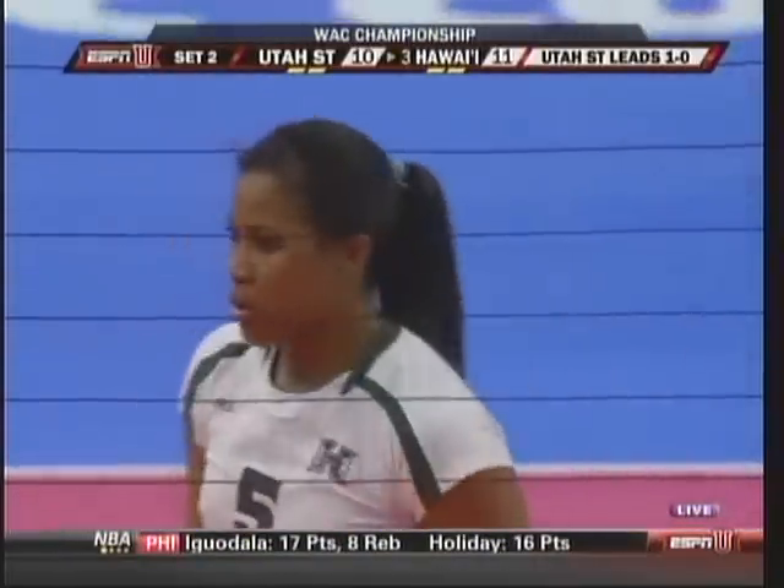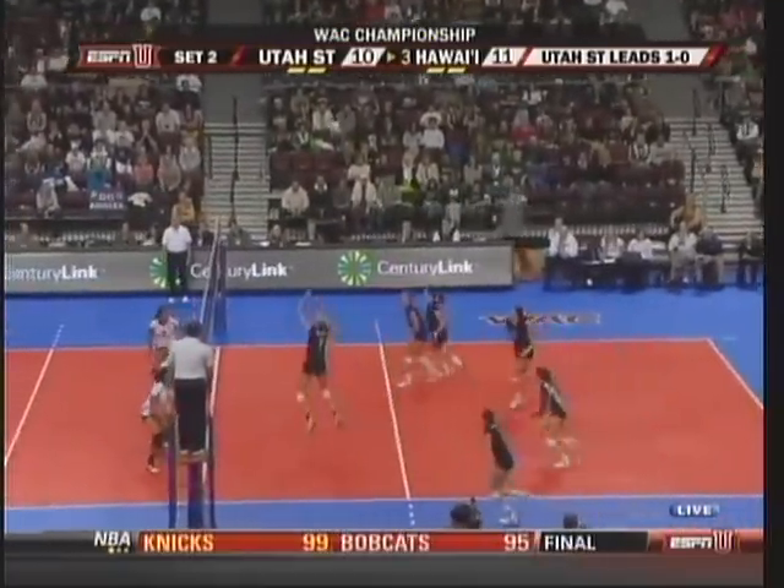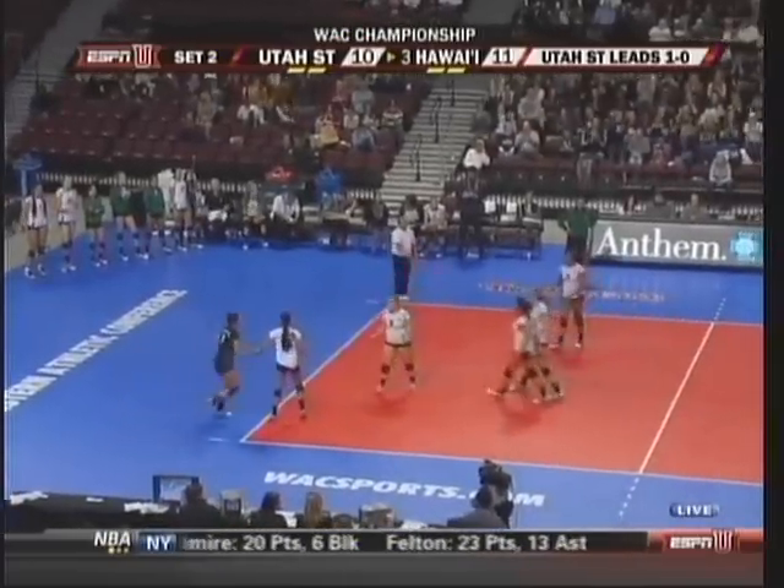Because of her athleticism, she can elevate two off the hands and get that ball in. Outside, and talking about elevating, Liz MacArthur with a kill.